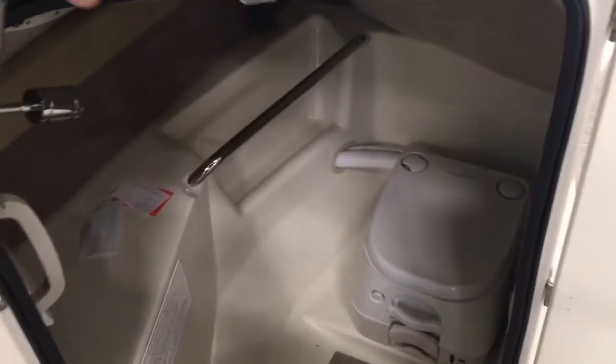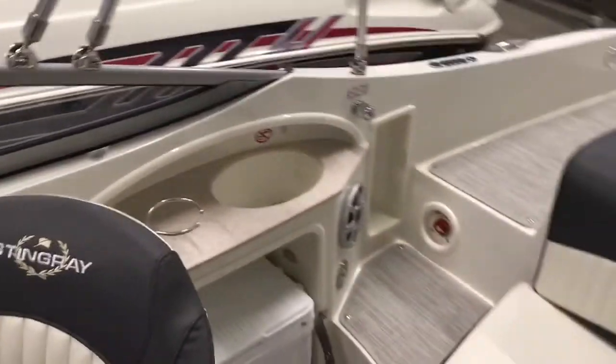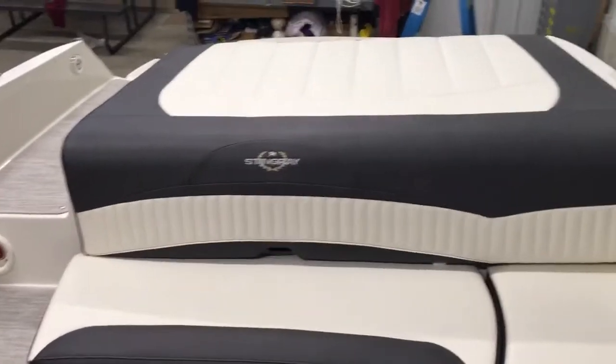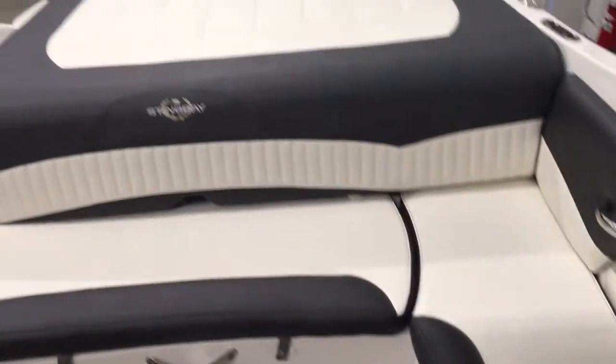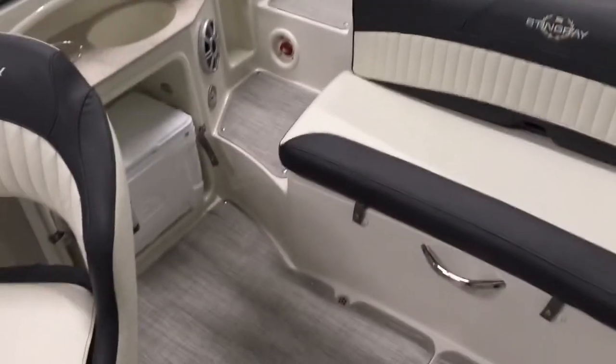The top lifts up to reveal the toilet with pump-out fittings, hardwood flooring inside the head, a nice little countertop, and a light in there. That's our 2018 Stingray 215 LR deck boat — give us a call at 814-658-BOAT if you'd like to schedule an appointment to see it.